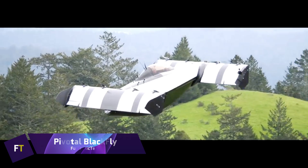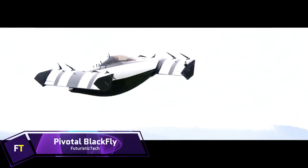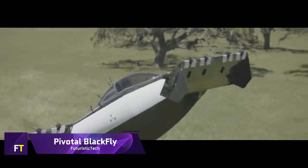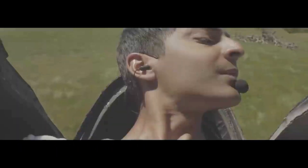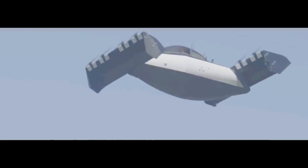Pivotal Blackfly. One fixed-wing aircraft that Pivotal has developed on its third-generation electric vertical takeoff and landing platform is the Blackfly. When landing or taking off vertically, the whole plane tilts, not only the wing sections or rotors, which are responsible for reorienting the thrust.